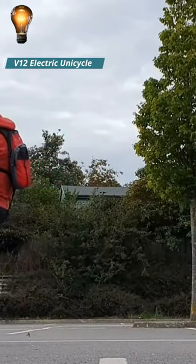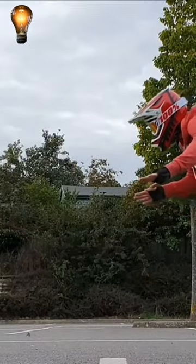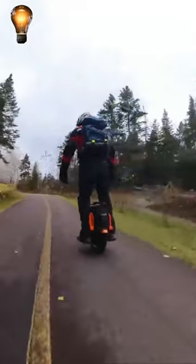Here's a cool and enjoyable travel option: the V12 electric unicycle by InMotion is simple to use and quick. The electric V12 unicycle has a 2500-watt motor that produces 150 newton meters of torque, and it can ascend hills with a steepness of 55 degrees.